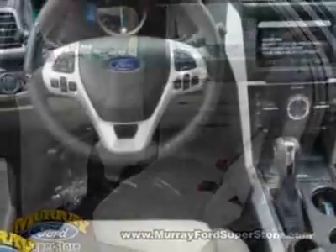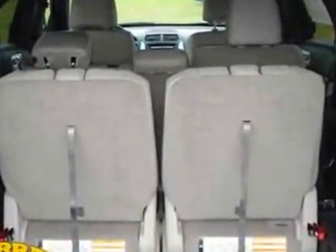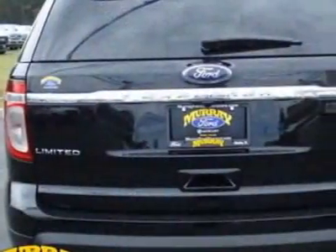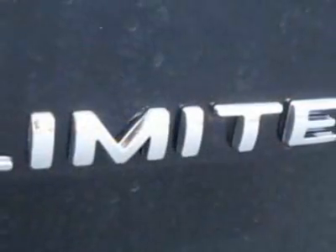This Explorer boasts a 3.5 liter engine and has an automatic transmission. Additional options for this vehicle include power locks, CD player, tinted windows, passenger airbag, and power adjustable pedals.